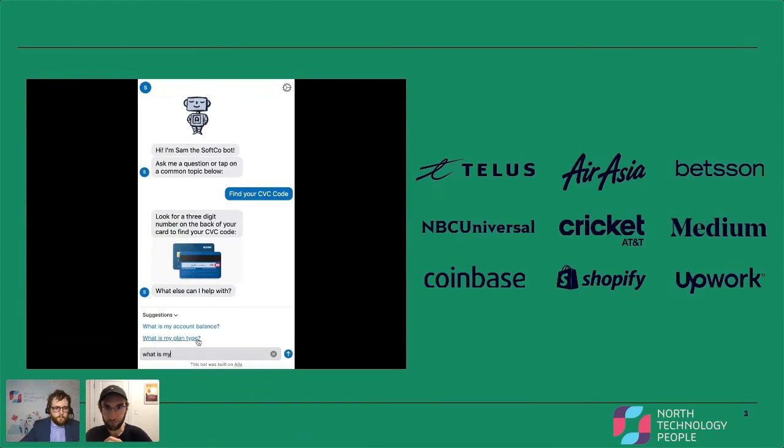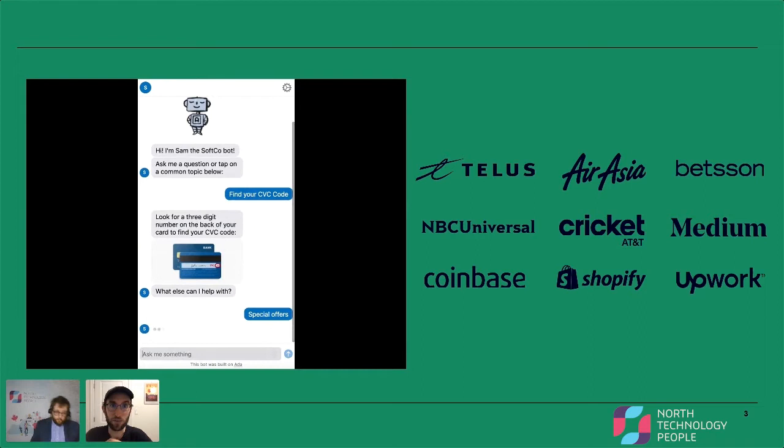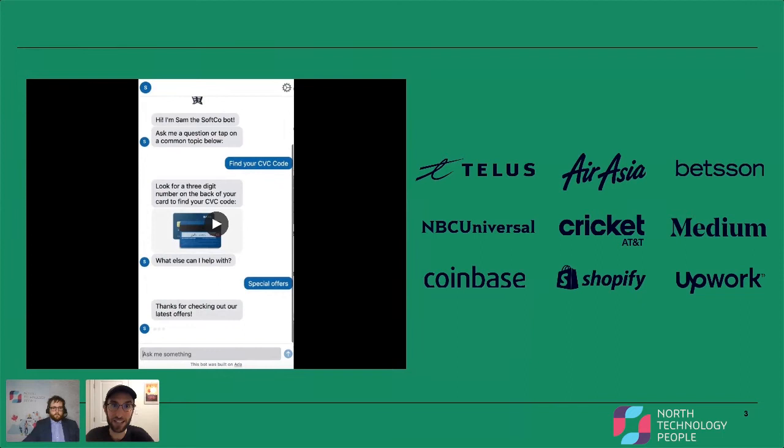You can see some of our clients here — they're across a variety of industries and different sizes. One reason many of these companies have used Ada is we've drastically decreased the amount of time it takes their customers to get support. For example, AirAsia, before they launched with us, their customers were having something like a 50 to 60-minute wait time to get in touch with an agent. Days after they deployed, it was down to about three minutes, because a lot of customers are able to get serviced by the bot.